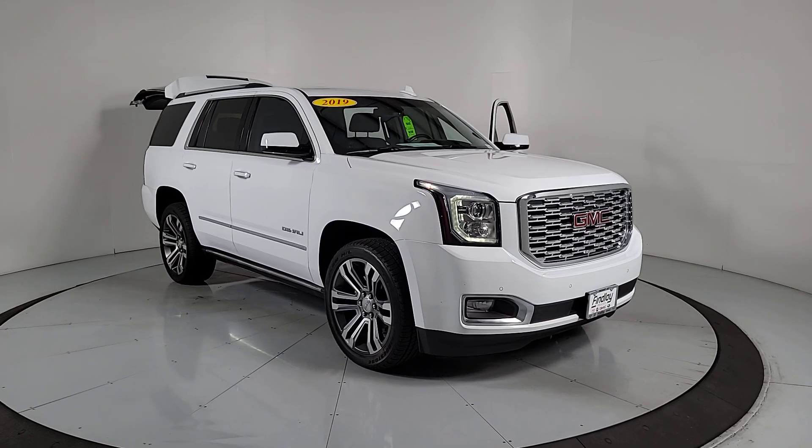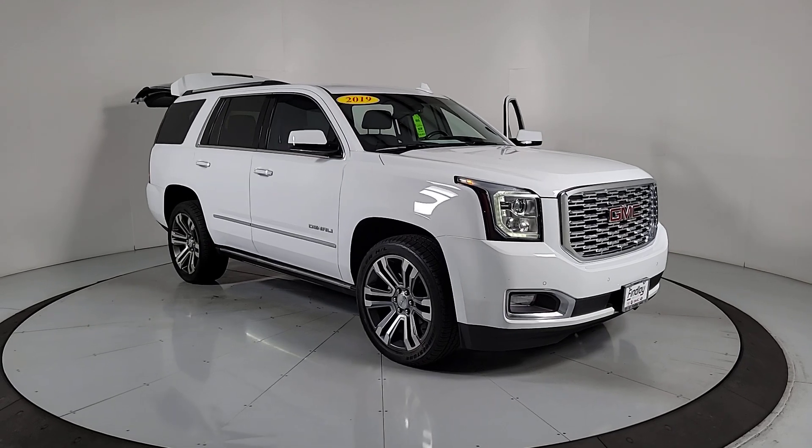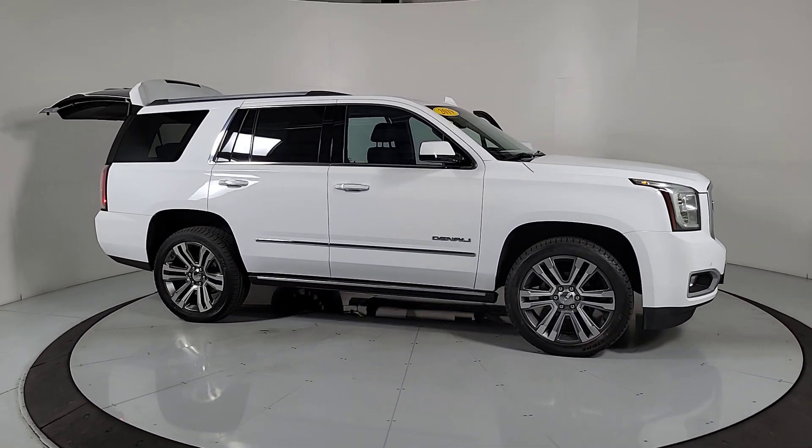This could be the car for you — the 2019 GMC Yukon. This vehicle is an outstanding buy with fewer than 70,000 miles on the odometer.